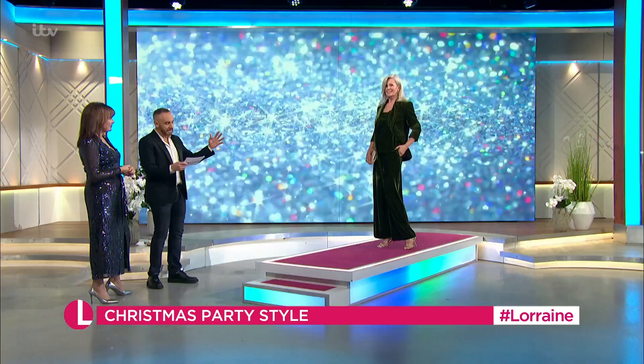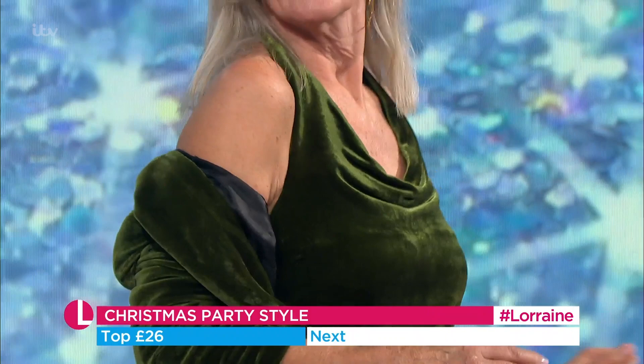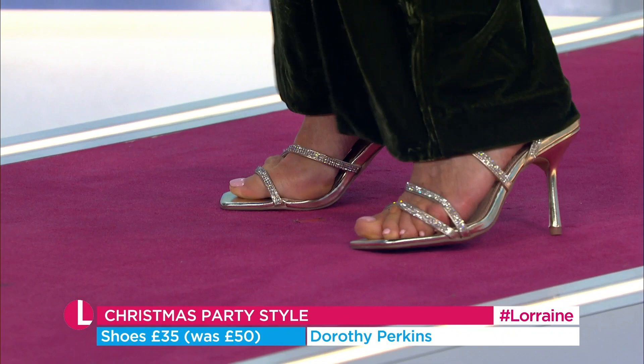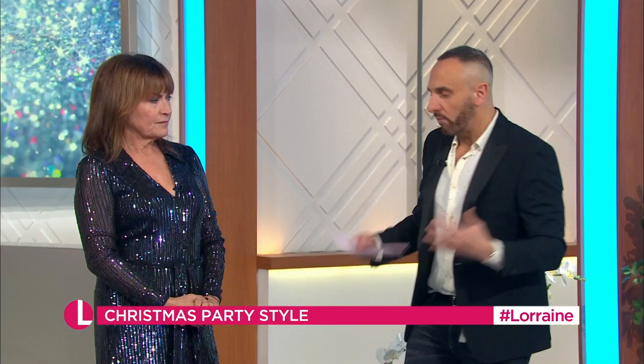The blazer comes in at £64. The little top — can you just show? Because it's so pretty. It's that hole-to-neck but it's also not too low at the back, so you can wear a bra. £26 for the top there, and then the trousers coming in at £42.